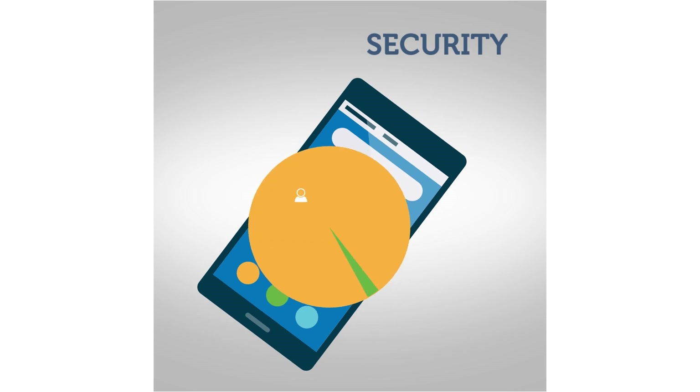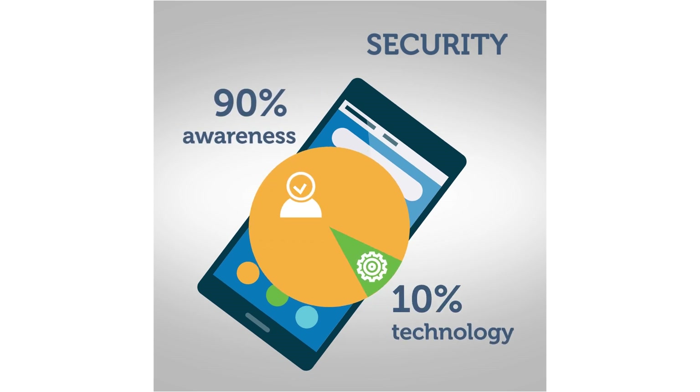As you can see, security is 90% awareness and 10% technology. Remember these simple rules and your gadgets will remain safe and sound.